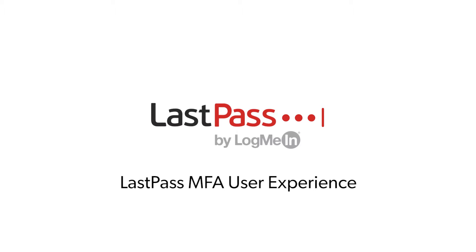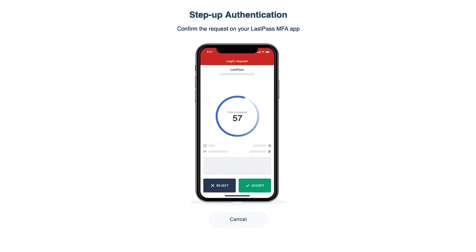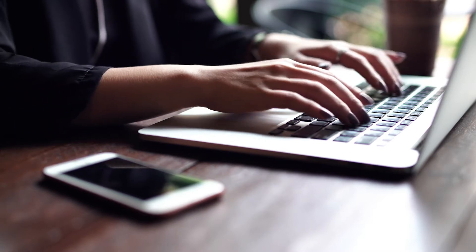Multi-Factor Authentication, or MFA, provides an important layer of security to your organization. But more security doesn't have to mean more hassle. With LastPass MFA, authenticating to the apps and tools you use every day is simple and seamless.